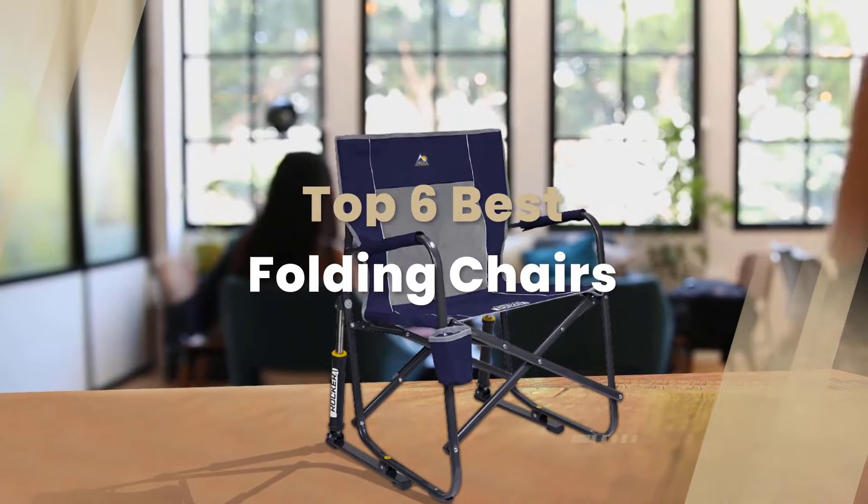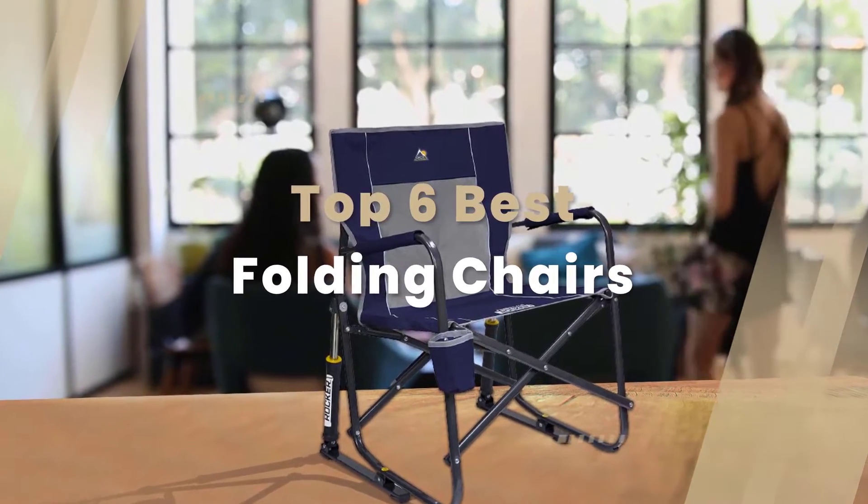Here are the 6 best folding chairs. Let's dive into the video.